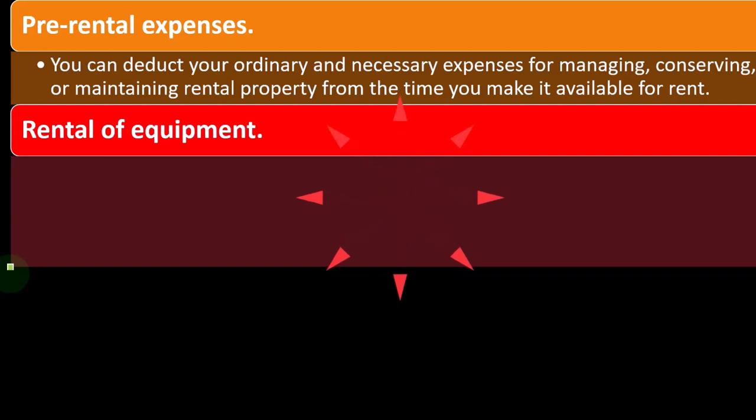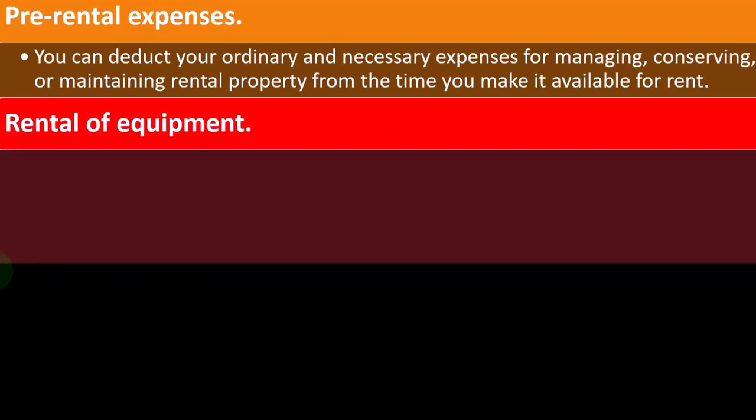If no one gets in it for some time, you might have losses on that property, and losses are what the IRS is going to be skeptical of with this passive rental property stuff.